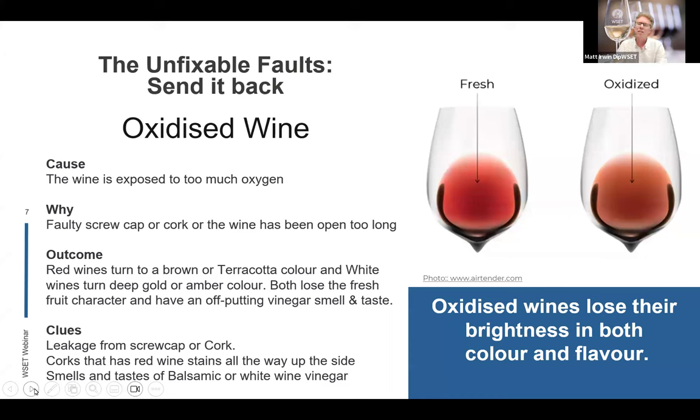A good clue when looking for an oxidised wine, especially under cork, is when you pull the cork and there's red liquid all the way to the top, or wine residue at the top of the cork as you remove the foil. If wine is getting out, oxygen is probably getting in. If you start tasting balsamic or vinegar in the wine, it's probably past its best. Have the confidence to talk to the sommelier or wine shop and say it's not in its best condition and should probably be replaced.